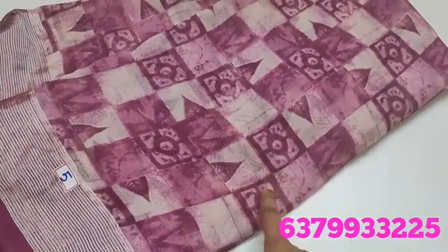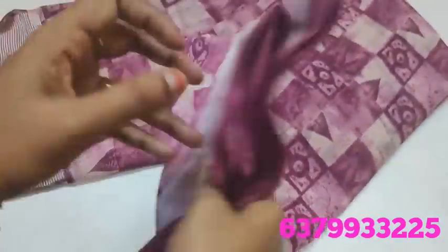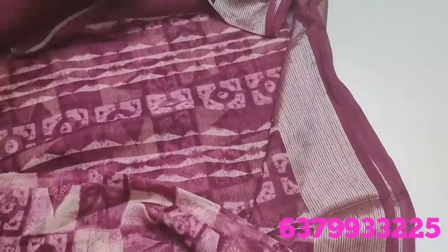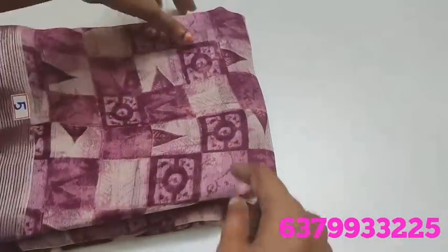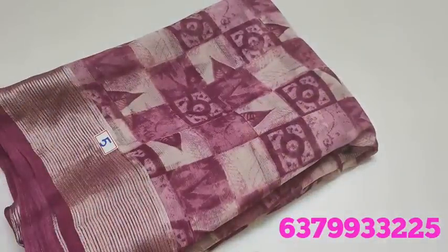Number 5 — this has Zari borders. This is a Zari border, this is a Zari border, and this is the blouse. This is pattern number 620 range, designed from the catalog. It is a brand — the price is only 620 rupees.